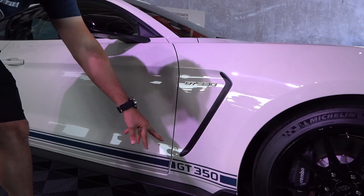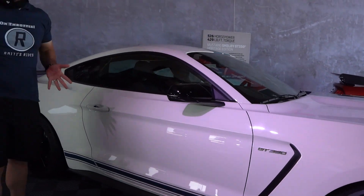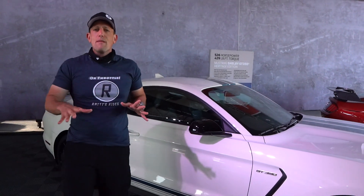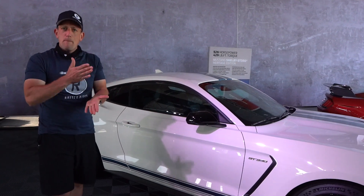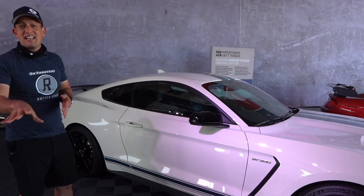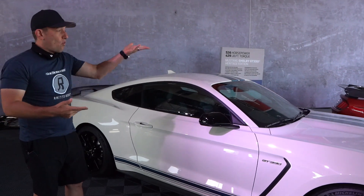As we work our way back, the body lines of this vehicle are the same as your standard Mustang — and that's the great news, because there's really a Mustang for everybody. Whether we're looking at the Shelby, the Mach 1, or the GT500.